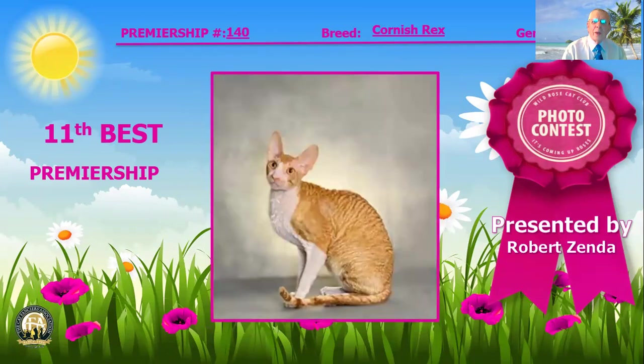For our 11th best cat, I've selected this Cornish Rex. Gorgeous egg-shaped head with nice large ears reaching for the sky, showing those oval-shaped eyes and that Roman nose with a good full chin. I wish you could see the other pictures of them and see that beautiful Roman profile. He's got lovely refined bones, and look at that nice arch in the back and that great Marcel coat. 11th best cat.